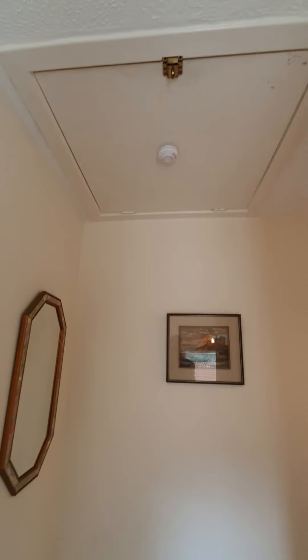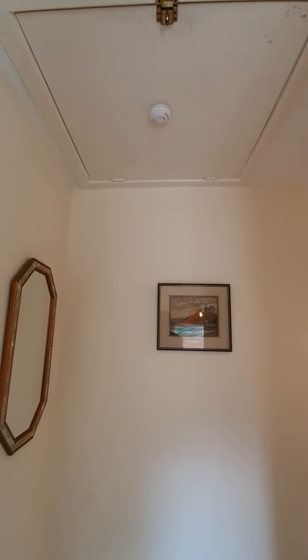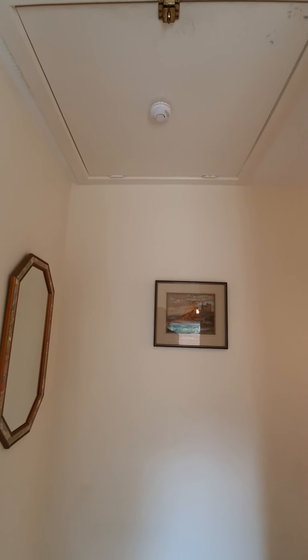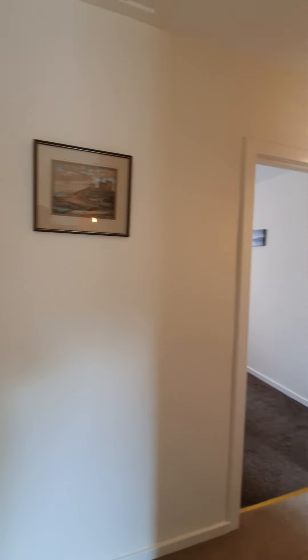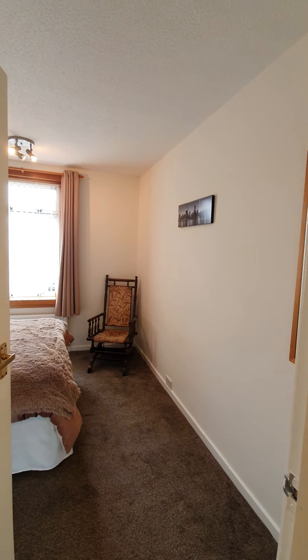Up there, accessed via a Ramsey Ladder, is effectively another attic room. You can get up there — it has a Velux window, and you can basically sit at that window and see the sea, no bother, and the boats. It's an ideal location. It might also have potential to convert to make a three-storey townhouse, but that's subject to the necessary permissions.